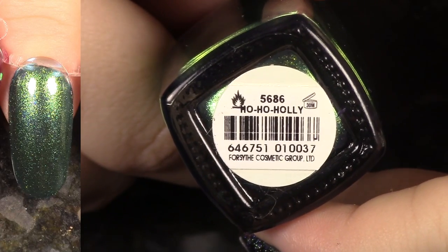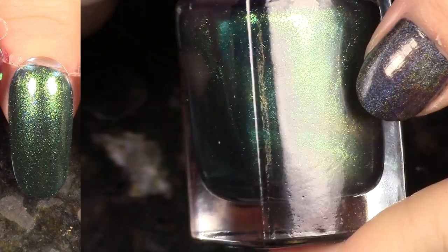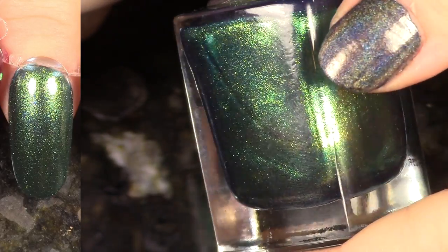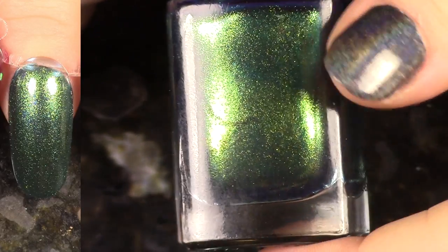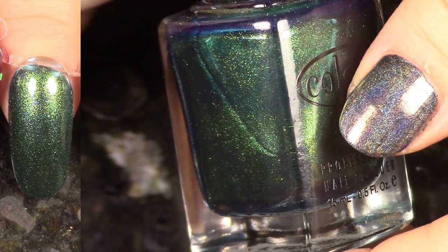This is Ho Ho Holly from the Winter Affair collection — those scented polishes. This is one of my favorites from that collection because it's green with that beautiful gold shimmer, but like I said, I just really can't stand the scented nature of this polish because it just lingers for way too long, and anytime it goes near my face, I smell it, so I don't really like that.